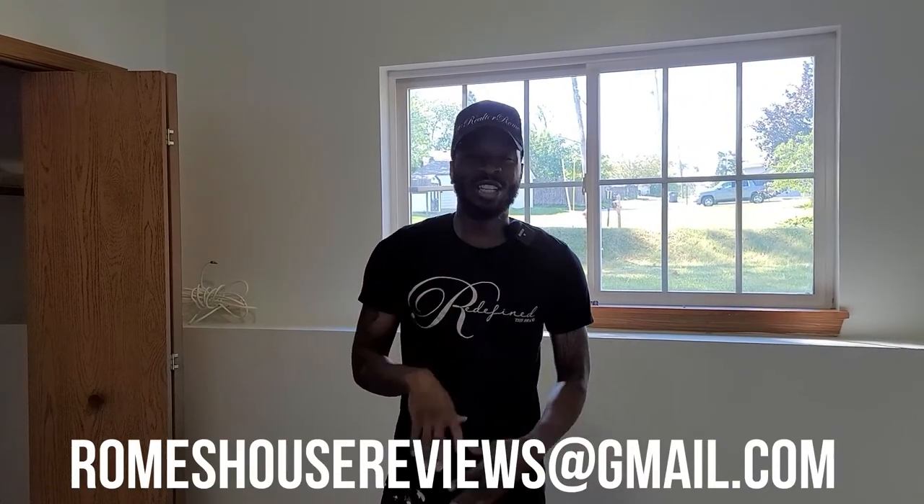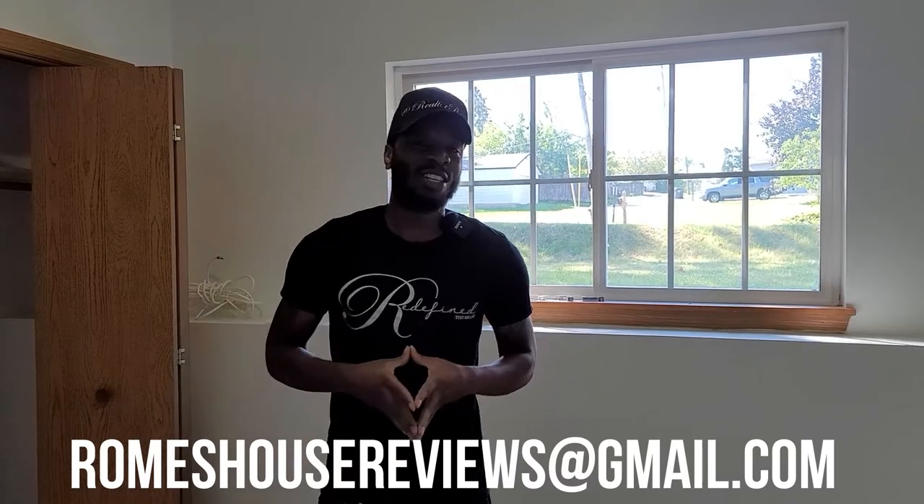I hope you guys enjoyed the video. Make sure you comment below and let me know what you think, what you would have changed, what you would have kept, what you would have done. We do have a few more things we need to do, and I'm going to give you the last final video on the next one. For anyone who's looking to buy or sell property, you can always email me at roamshousereviews@gmail.com. I'll see you guys on the next one.